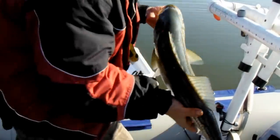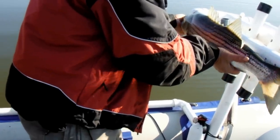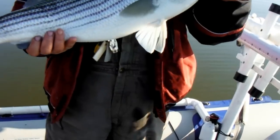And hooked this striper. I've been fighting it for five minutes, and I had to set up the camera while I was fighting it.